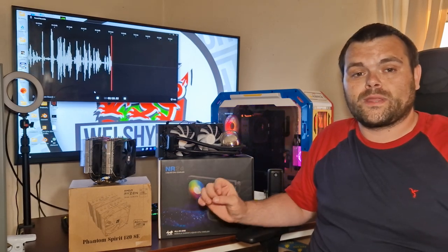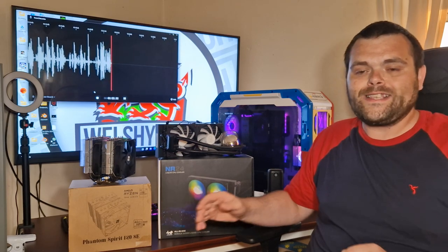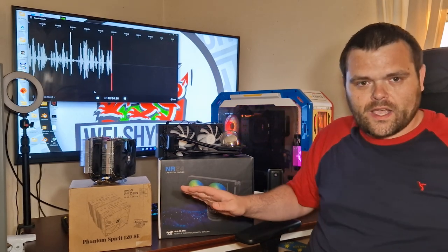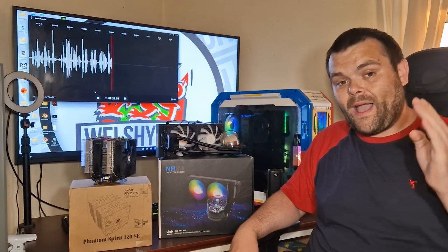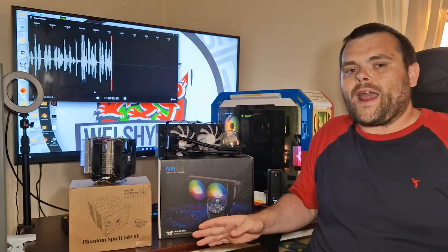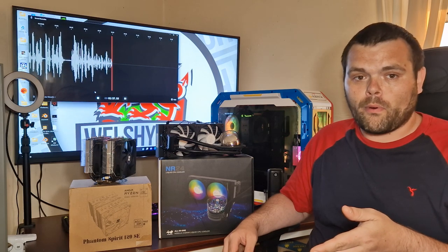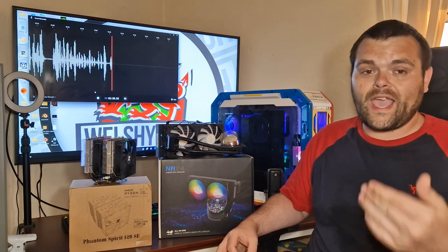What I will say is I'm truly astonished by the performance when it comes to bang for your buck, because Thermal Right at the moment is beating every single brand when it comes to bang for your buck — they have the best value out of every brand. You saw what the Peerless Assassin did when it came to the Dark Rock Pro 4.